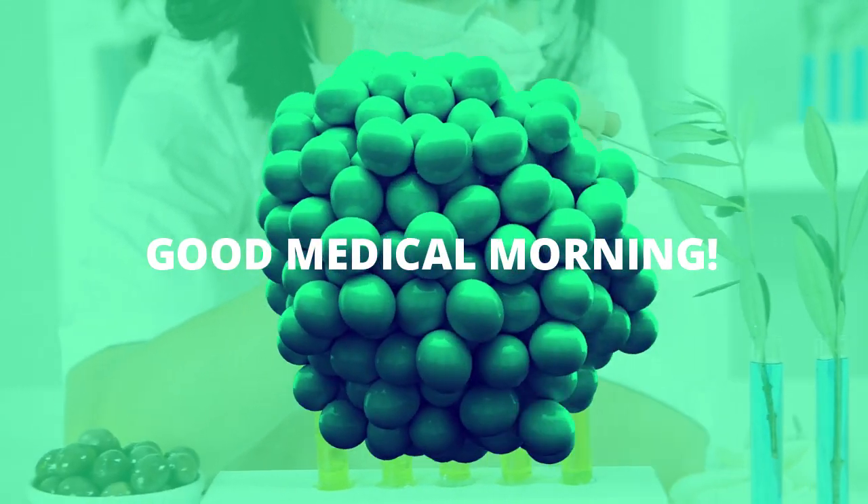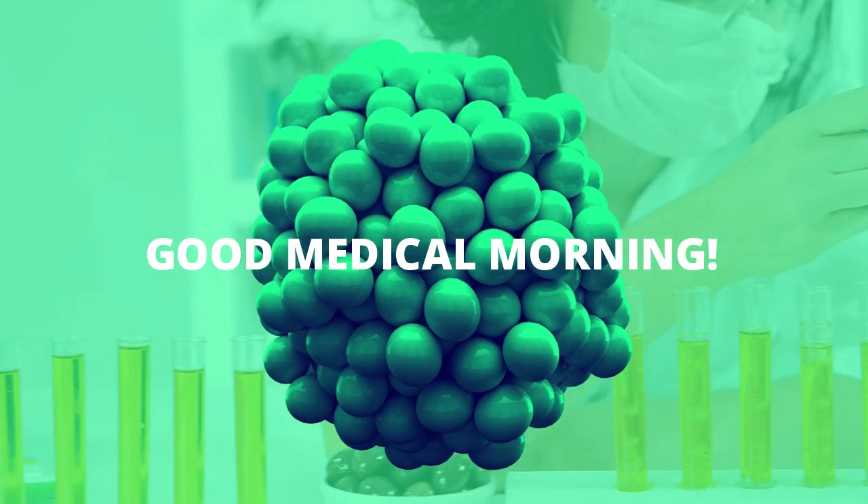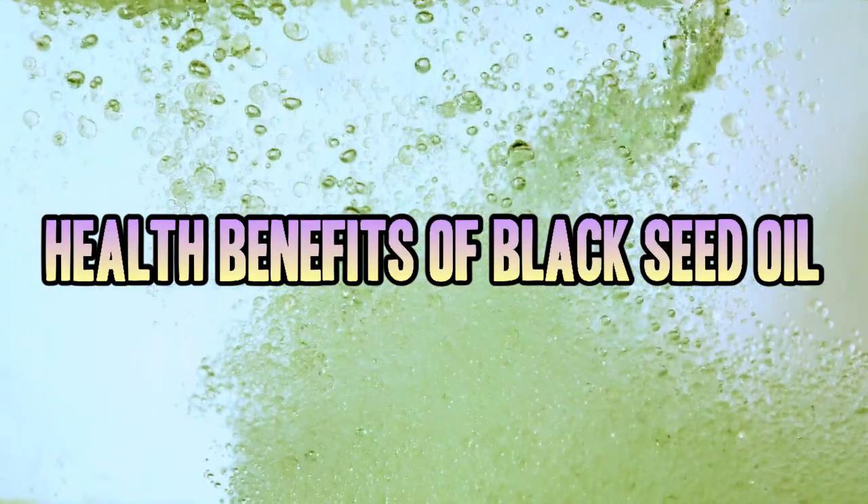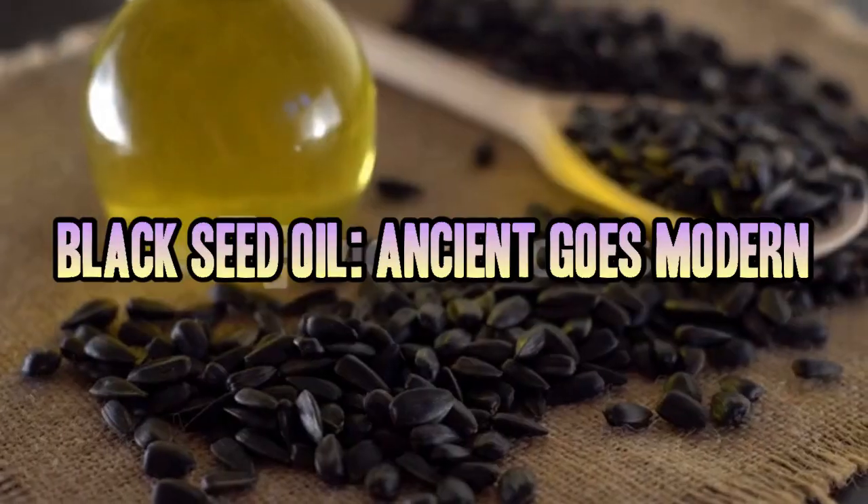Good medical morning, this is Watson. We've got an interesting subject today that by the end of the video will probably have you wondering why you haven't heard of this before — unless you have. I'm talking about black seed oil.